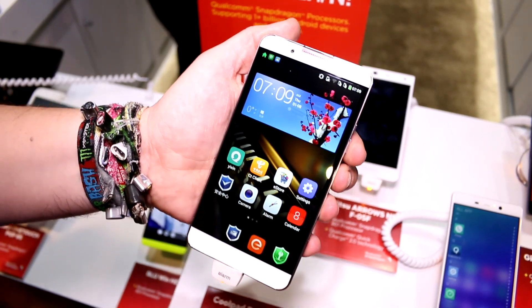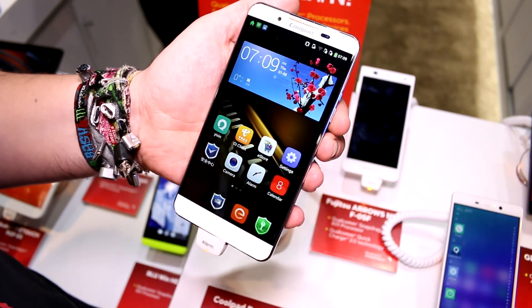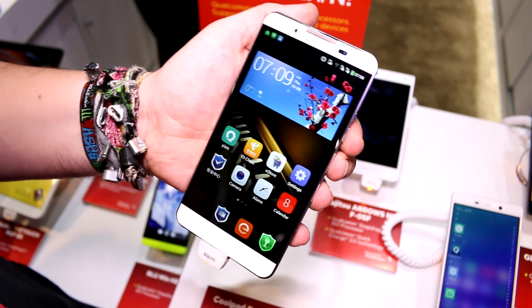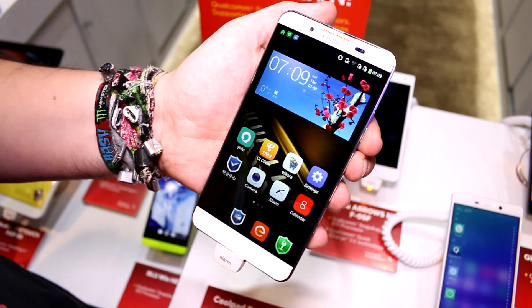What else is interesting about this device? Well, it's a super high-end smartphone. It's running a 5.98-inch screen that has a Quad HD resolution of 2560 by 1440 pixels. That is an RGB stripe display, so image quality is actually pretty awesome.